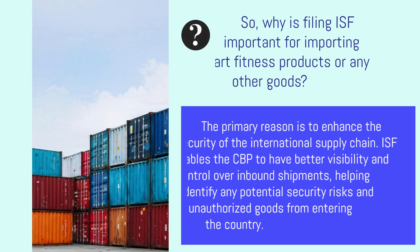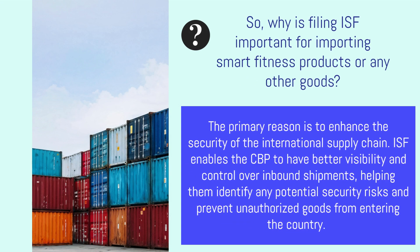So why is filing ISF important for importing smart fitness products or any other goods? The primary reason is to enhance the security of the international supply chain. ISF enables the CBP to have better visibility and control over inbound shipments, helping them identify any potential security risks.